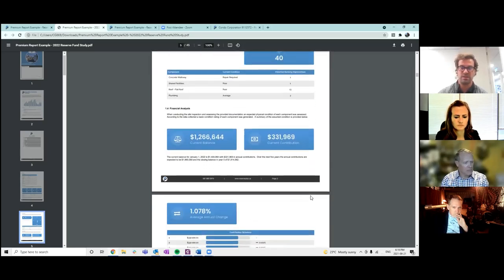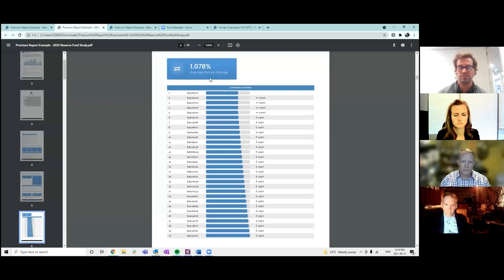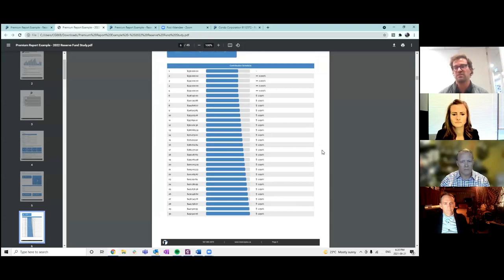The financial analysis lists your current balance and current contribution, then over the next 30 years shows what we recommend you contribute each year. In this real condo example, the property manager and board requested we hold condo fees static for the next five years — so $330,000 to $332,000 per year for five years, then increasing at 1.25% after that. On average it's a 1.078% increase per year over 30 years, and by following these recommended contributions you should be in good shape for that duration.